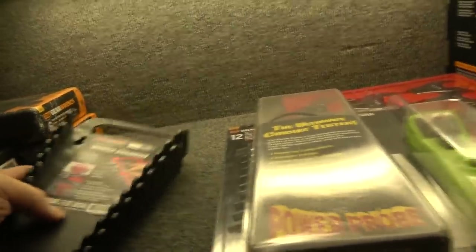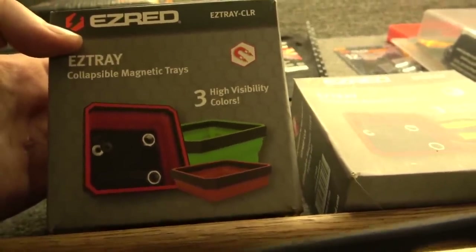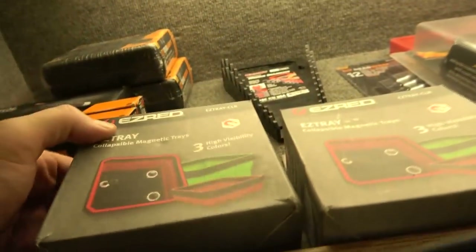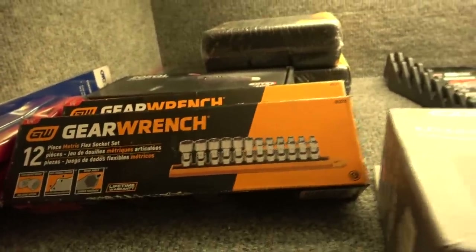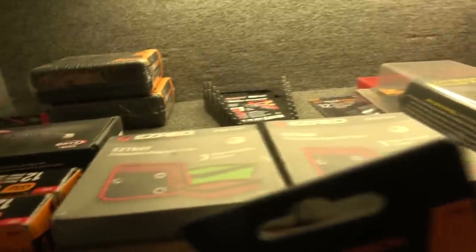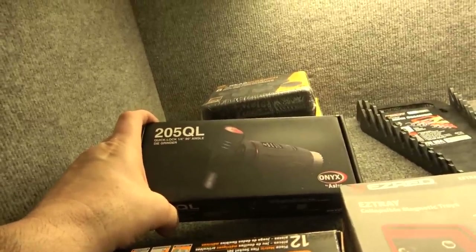These are some wrench holders from Ernst. EasyRed has a nice set of magnetic trays — collapsible trays that come in orange, green, and red. Not the strongest magnet in the world but very good for holding small parts and things you don't want rolling away. For swivel sockets — or flex sockets as GearWrench calls them — this great metric set is about $150 and the three-eighths ones are about $180. On other tool trucks you'll see them for over $500.